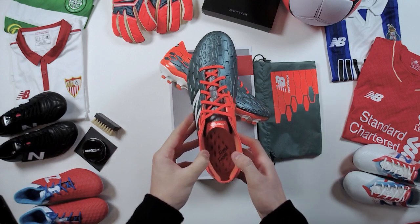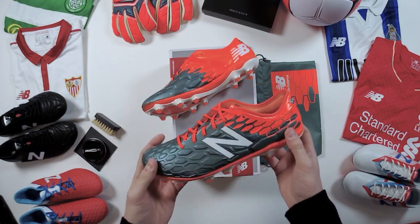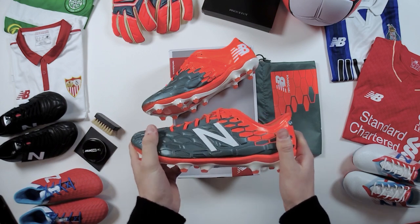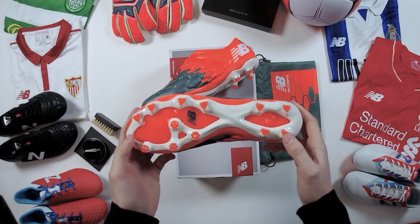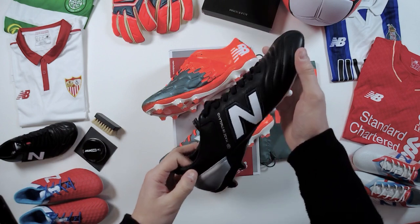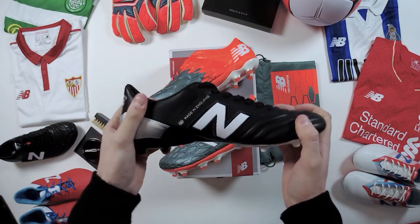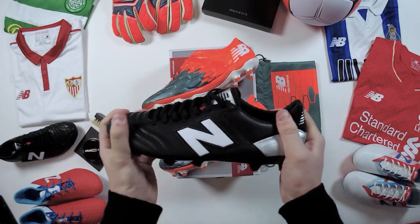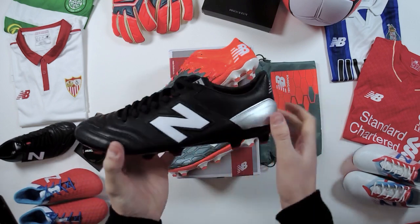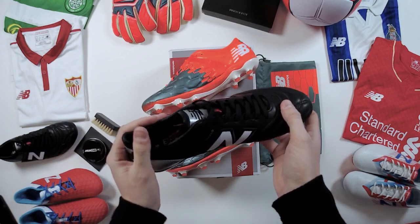Great to see New Balance re-established in football. Although running is where they started, they're a proper all-round sports brand with genuine football heritage. John's old enough to remember the classic leather boots from the 1980s when Brian Robson wore them — before the Premier League, Robson was up there like Messi and Ronaldo are today. Love what they did with the MIUK1 boot that Aaron Ramsey has been wearing, especially the nod to the original 1980s boot with a silver heel counter. There might still be some pairs available online.